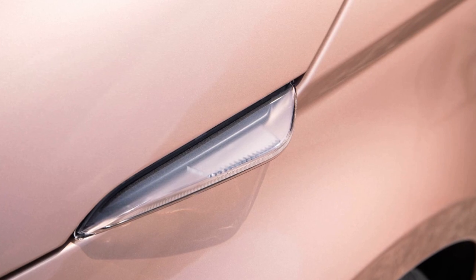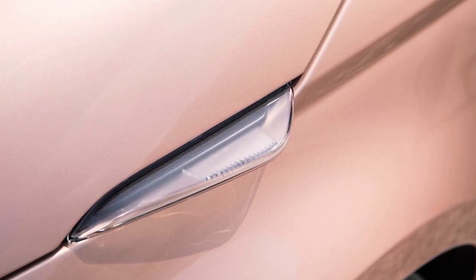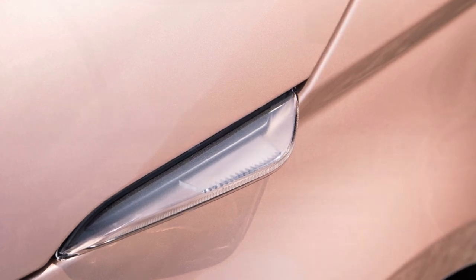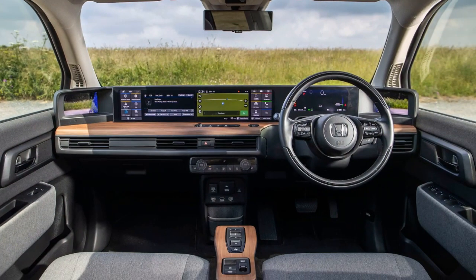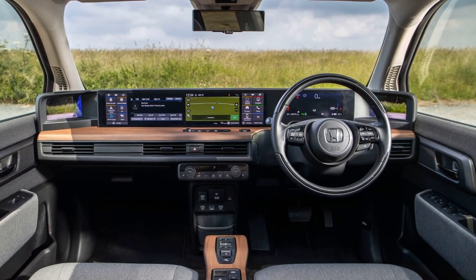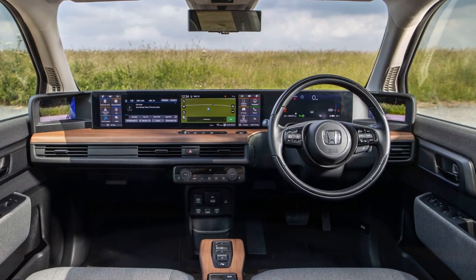However, the review suggests that the Fiat's efficiency is slightly better, managing 4.2 miles per kWh compared to the Honda's 3.9. The Honda e, though, can rapid charge at 100 kW, while the Fiat can only do 85 kW.